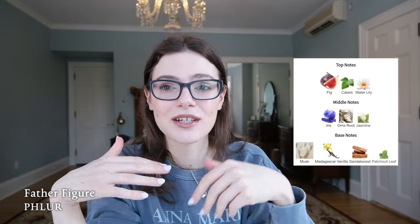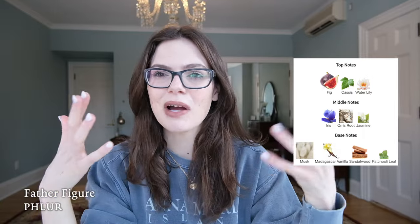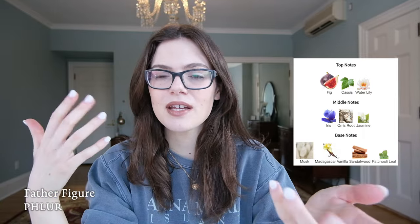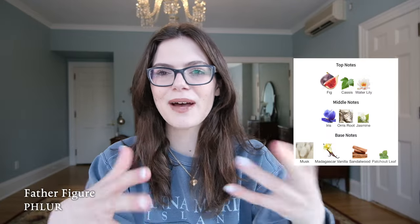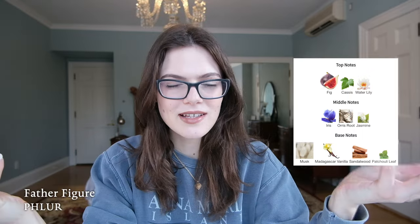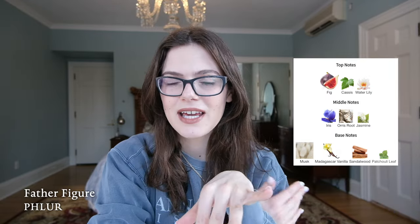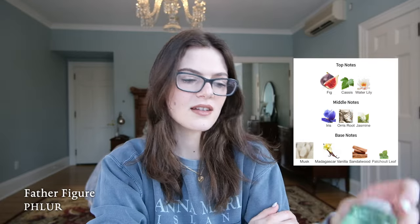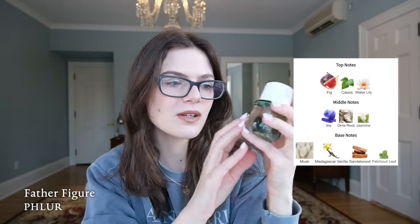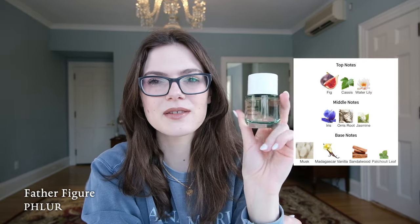I know a lot of people who love this as their signature scent — they find it very sexy, very wearable. This is not my personal favorite; I really haven't worn it other than for videos. But I know so many people love it that I wanted to include it. You guys specifically requested new spring perfumes when I asked what videos you wanted to see, and this is a new spring perfume. I do think a lot of you would like it.